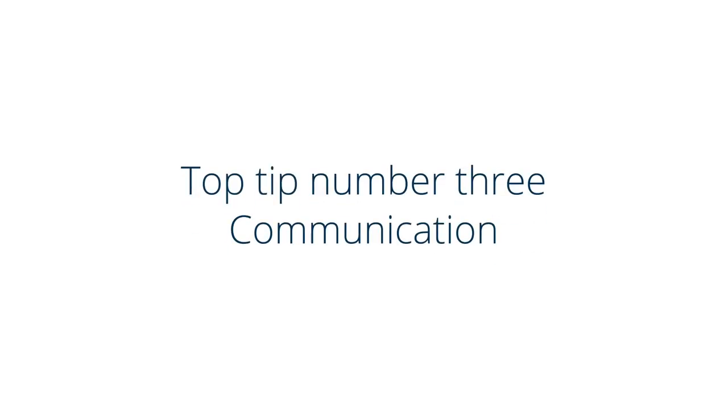Top tip number three: communication is obviously key. How will you reach students and how will they reach you? Do students have the equipment they need, and if not, can it be provided? As a teacher you will want to communicate regularly with your classes, including parents and guardians, to provide an overview of what you would like the class to cover each week. This could include an email with the week's timetable of activities and any links needed to complete that work. Ensure students have regular reminders and clear instructions on how and when to submit work, and make sure they have your contact information and availability.